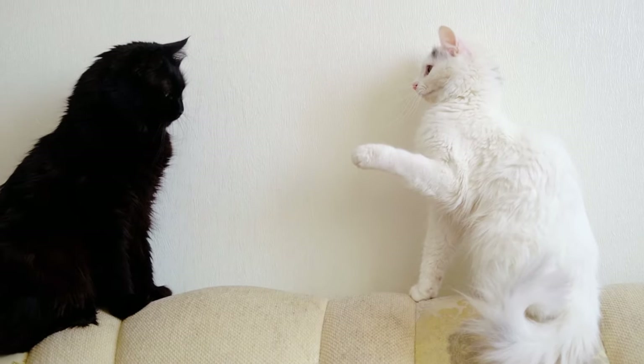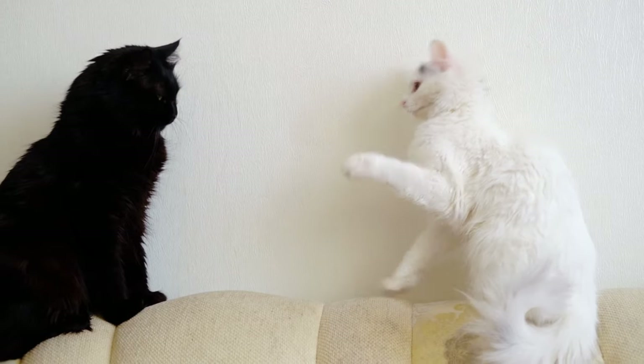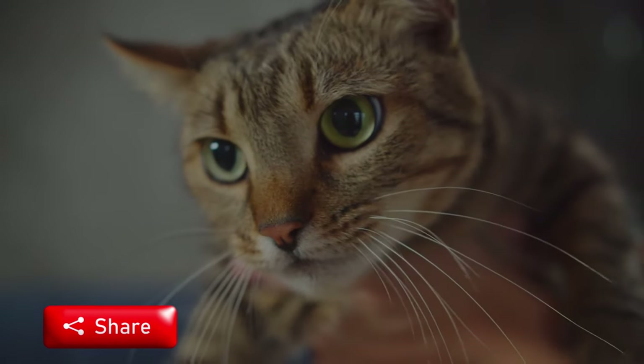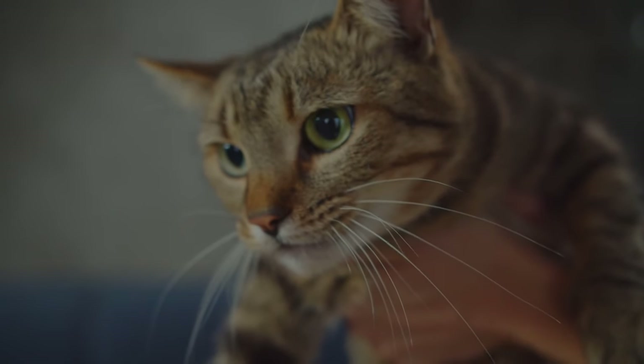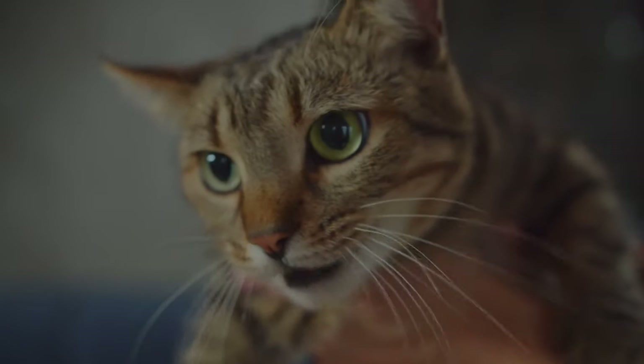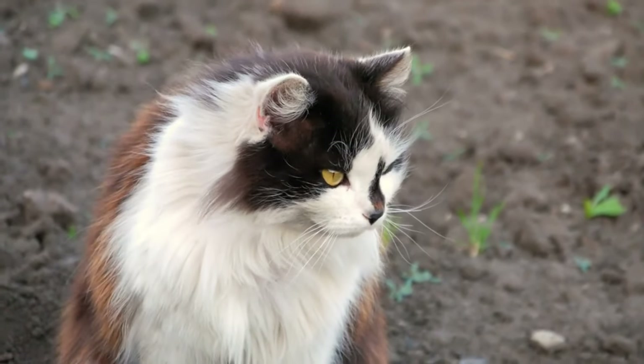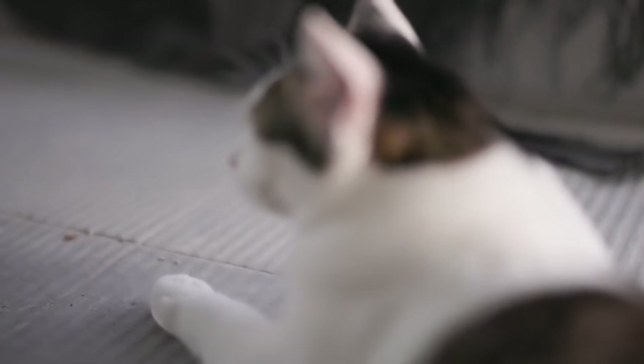Besides body language, cats also use their voices to communicate with humans and other animals. Cats have a wide variety of meows, each serving a different purpose. A short, high-pitched meow can be a greeting or a request for attention, while a low, long meow can indicate dissatisfaction or discomfort. To better understand your cat's needs and wants, pay attention to the tone, pitch, and frequency of their vocalizations.